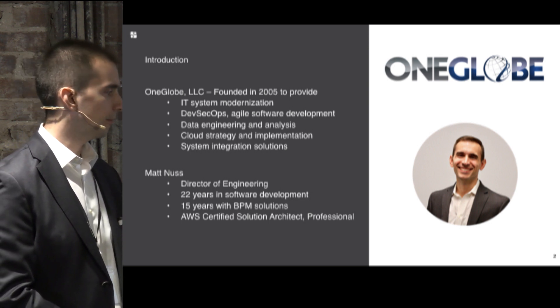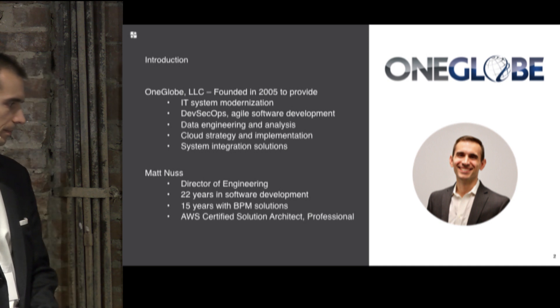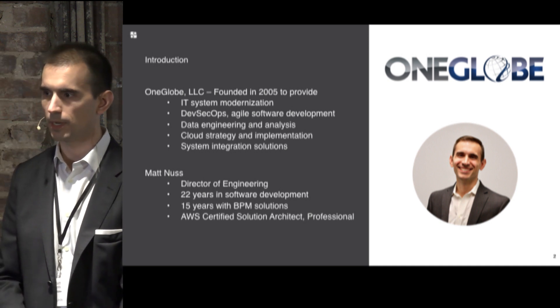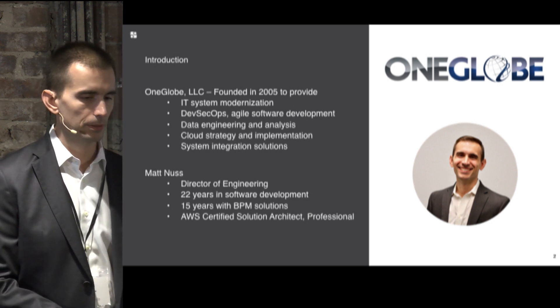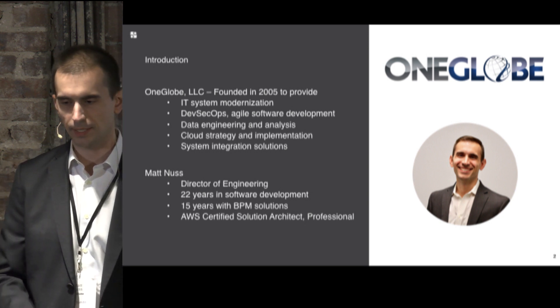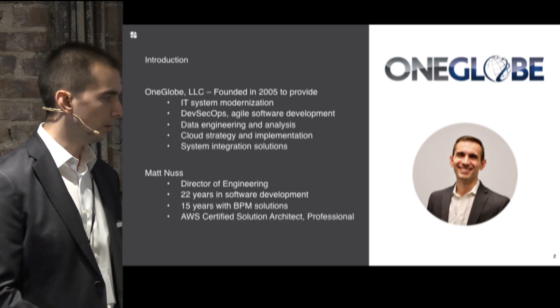Myself, I've been doing software development for a while, and a lot of it orbits around BPM tooling. From a tool suite standpoint, I've used just about everything under the sun — IBM, Red Hat, Pega, Appian, Camunda, Activiti, Alfresco — all under that umbrella.